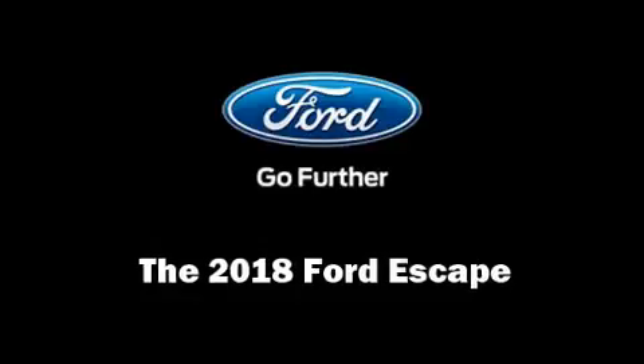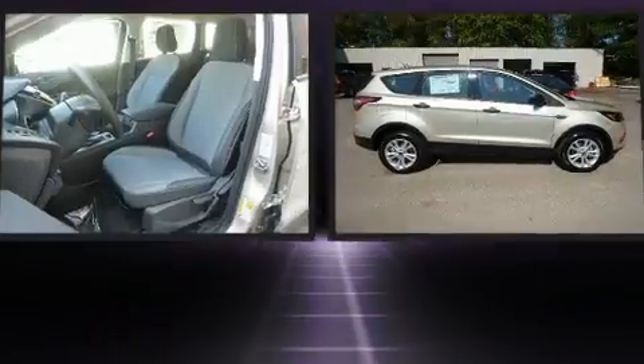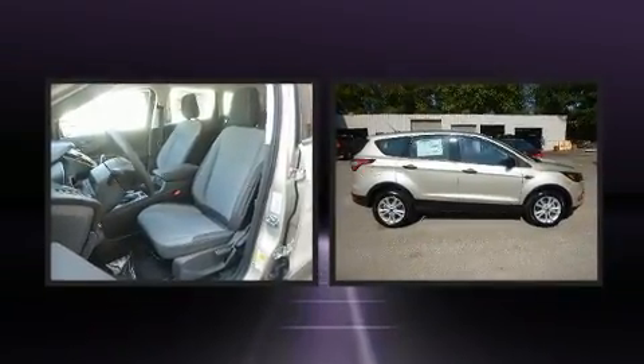The 2018 Ford Escape. Under the hood you'll find a four-cylinder engine with more than 150 horsepower, providing a spirited yet composed ride and drive.